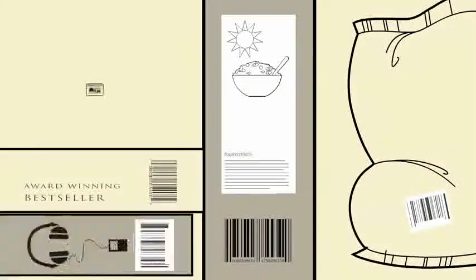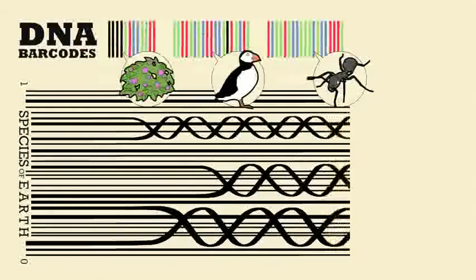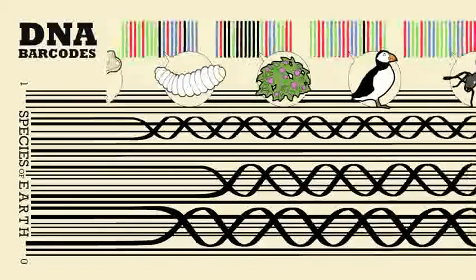Similar to the barcodes you find on your groceries, your books, and just about everything you buy. Just like these barcodes are unique to consumer products, DNA barcodes can be used to register and identify different species, even from larval forms or fragmentary remains.